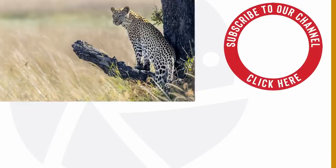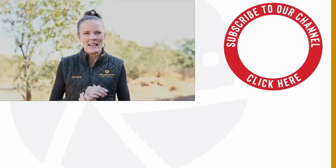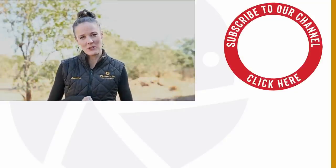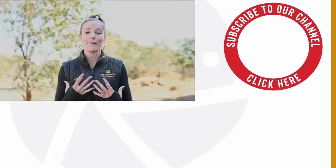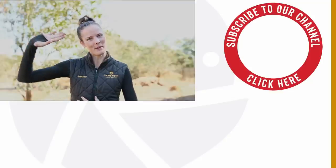Have you guys played with the RF 100-500mm yourself, or are you considering buying it? Let me know in the comment section below. I hope sharing my first experiences with this lens helped you. I hope you have a wonderful day. Bye bye.